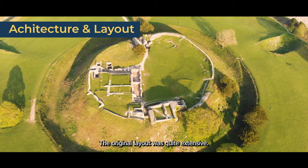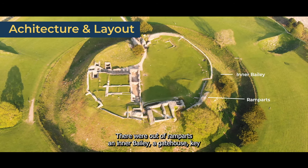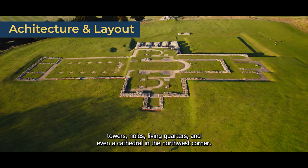But what exactly was here? The original layout was quite extensive. There were outer ramparts and inner bailey, a gatehouse, keep, towers, halls, living quarters, and even a cathedral in the north west corner.